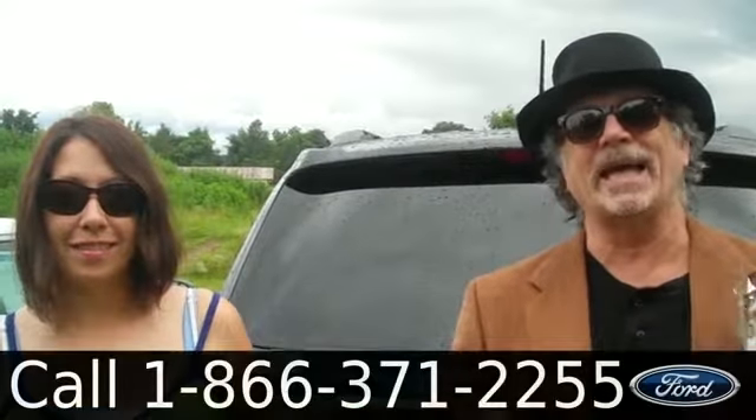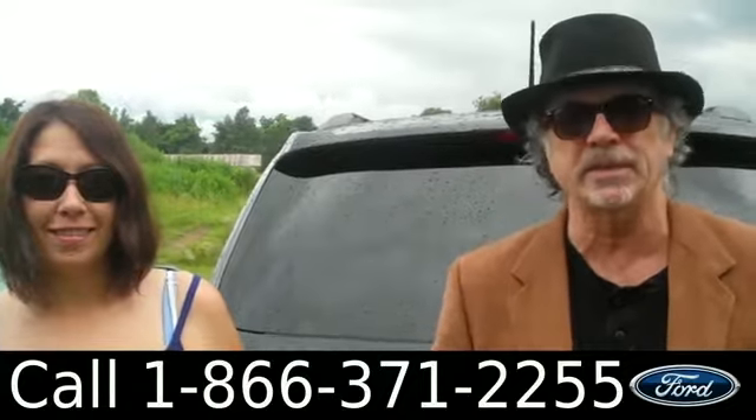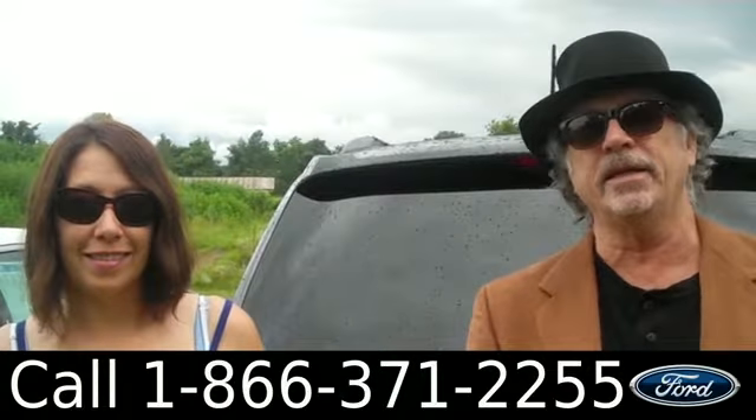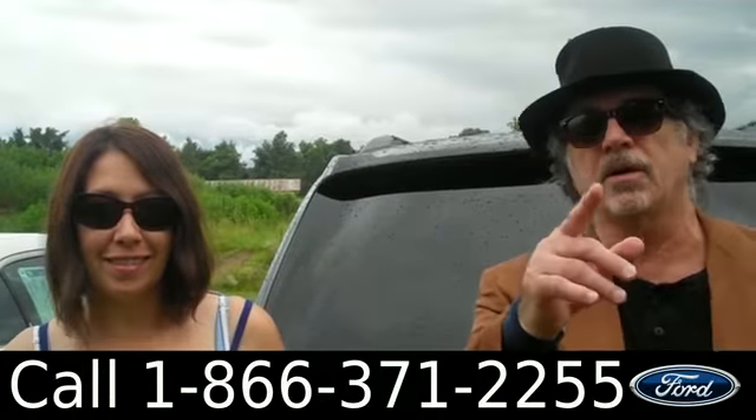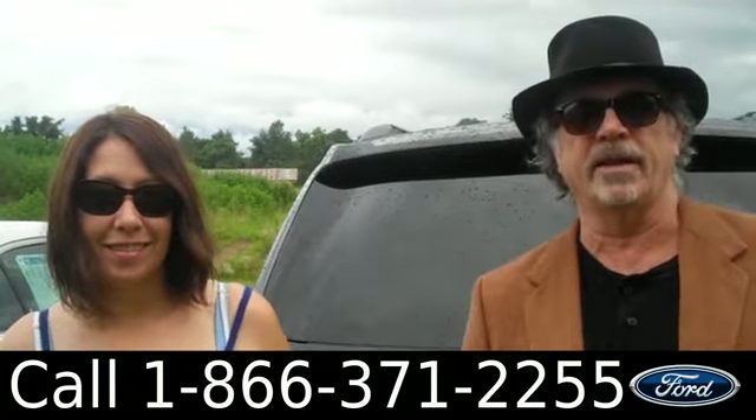Hey, this is Randy and I'm Jen. SantafeFord.com with a 2013 Dodge Durango — clean Carfax, still under its bumper-to-bumper warranty. Don't go anywhere; Jen has some more info for you on this Durango right now.